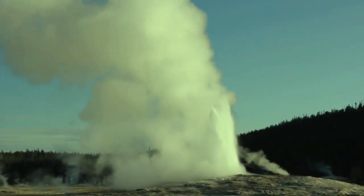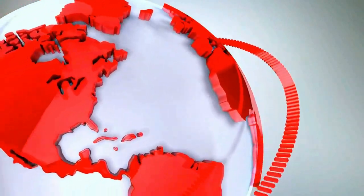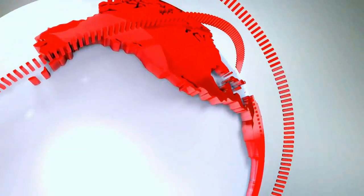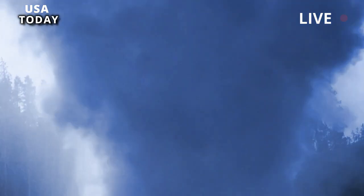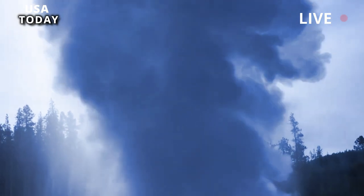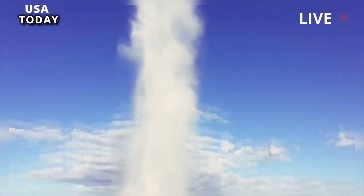Yellowstone geyser features and new eruptions. Since late May 2023, thermal and geyser activity has generally increased at Geyser Hill, near the famous Old Faithful Geyser in Yellowstone National Park.